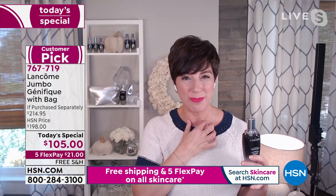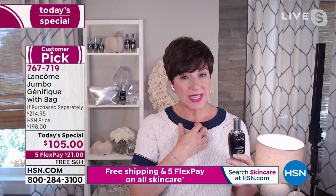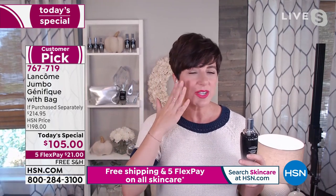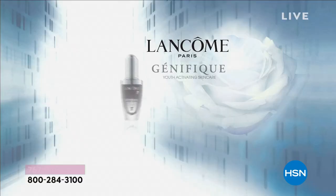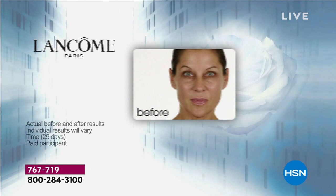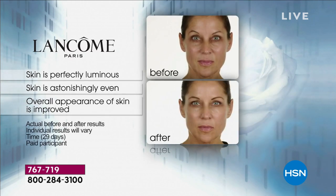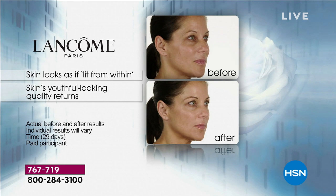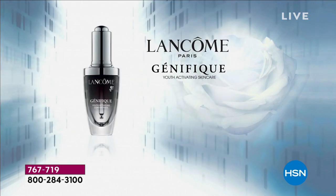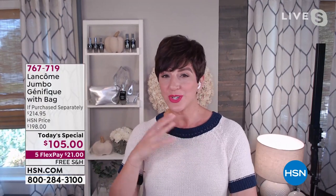Vitamin C works differently across complexions. In fair skin it evens out ruddiness; in medium skin it addresses dullness and blotchiness; in deeper skin that produces more melanin, it evens out the deeper coloration around the halo — forehead, jawline, chin — so the complexion looks perfectly luminous and astonishingly even. You'll notice the overall appearance of your skin improves in just seven days — that lit-from-within, youthful quality.